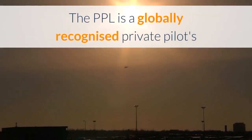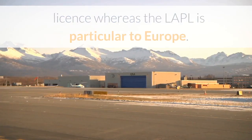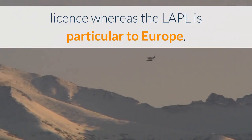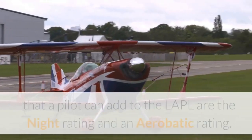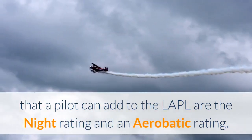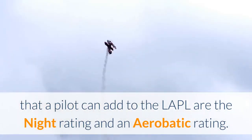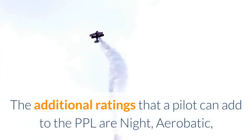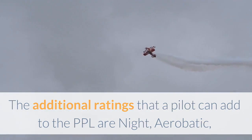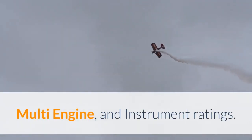The PPL is a globally recognised Private Pilots Licence whereas the LAPL is particular to Europe. The only additional ratings that a pilot can add to the LAPL are the night rating and an aerobatic rating. The additional ratings that a pilot can add to the PPL are the night, aerobatic, multi-engine and instrument ratings.